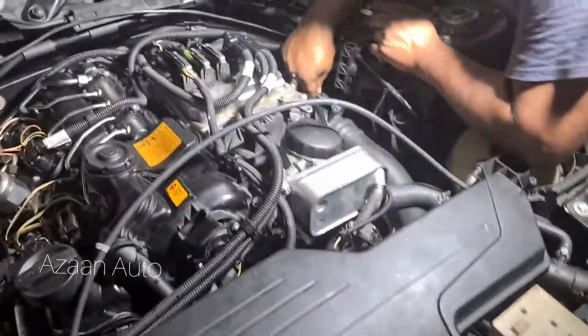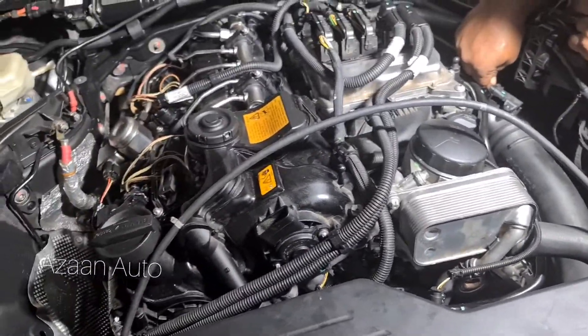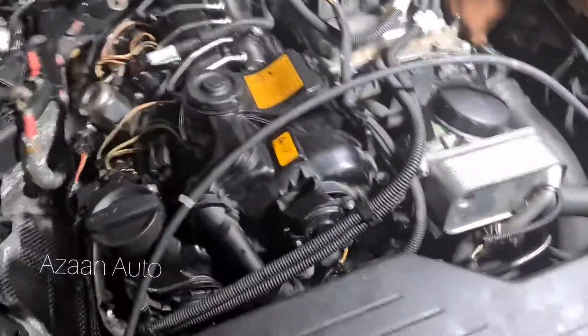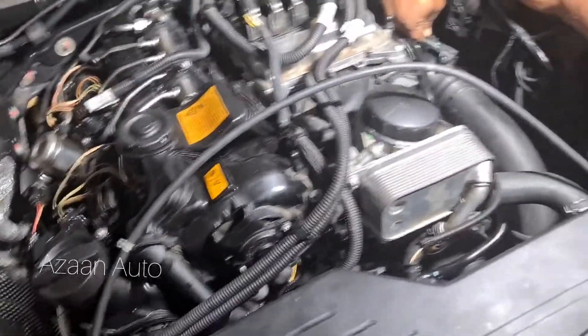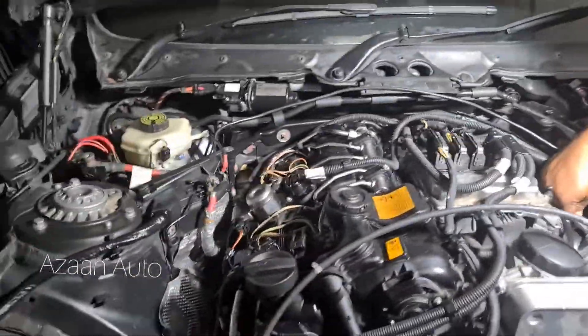We have replaced everything — spark plugs, coils, the engine itself, and the mass airflow sensor — but the car still won't start. The engine cranks but there is no start. This is a petrol slender engine, the F30.